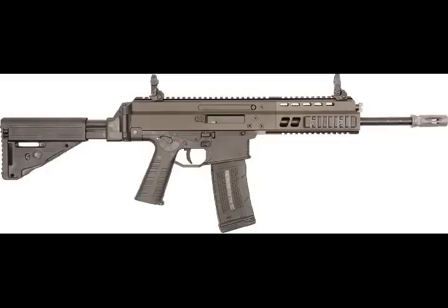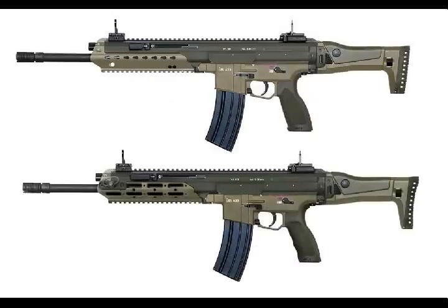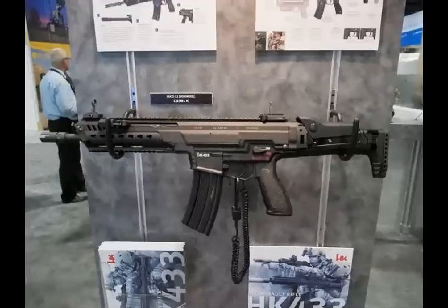The replaceable lower receiver defines the desired operating concept, thus reducing the training expenses for the shooter. Depending on the shooting training, the shooter can choose between a G36, an HK 416, and an HK 416/AR-15 operating concept.